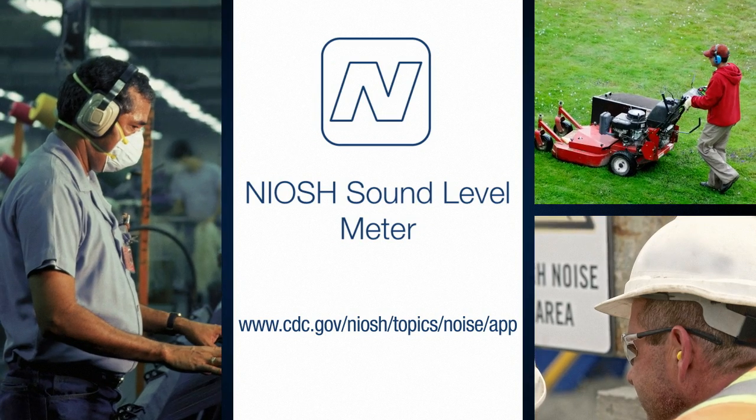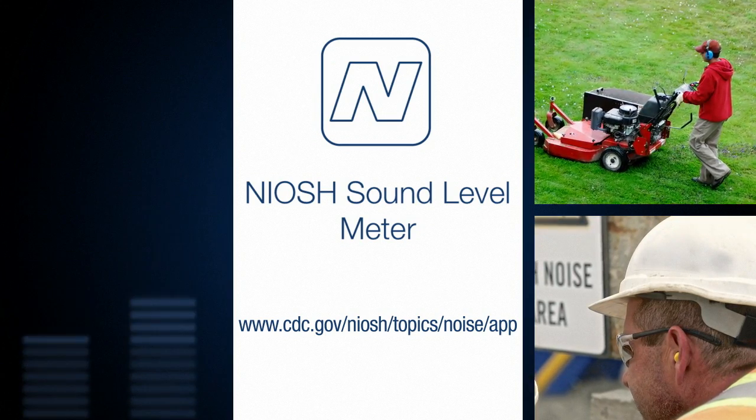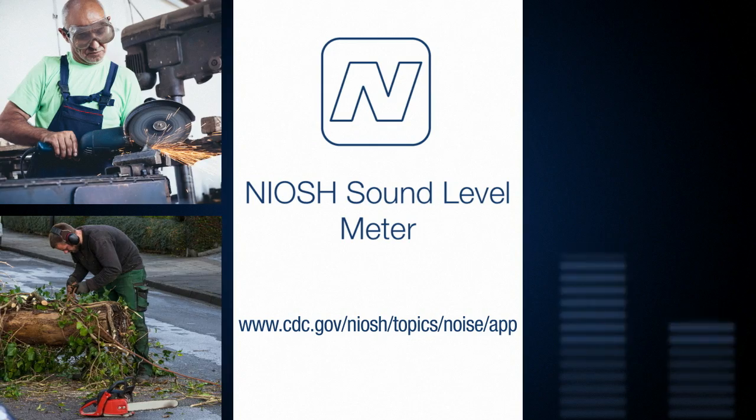For additional information and detailed guidance on how to use the app, please visit the NIOSH Sound Level Meter app web page.